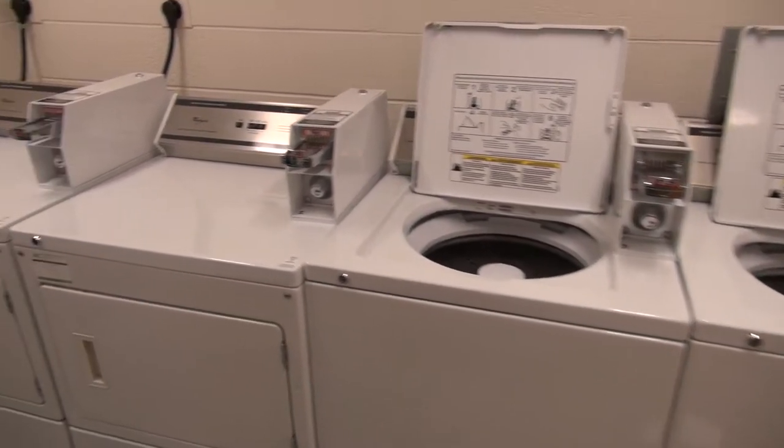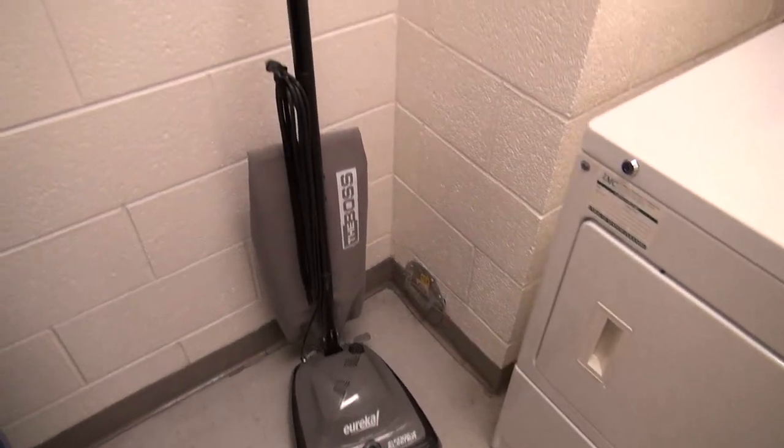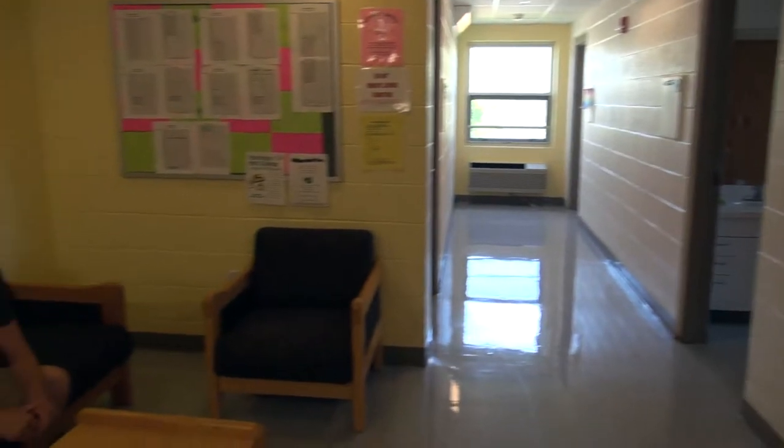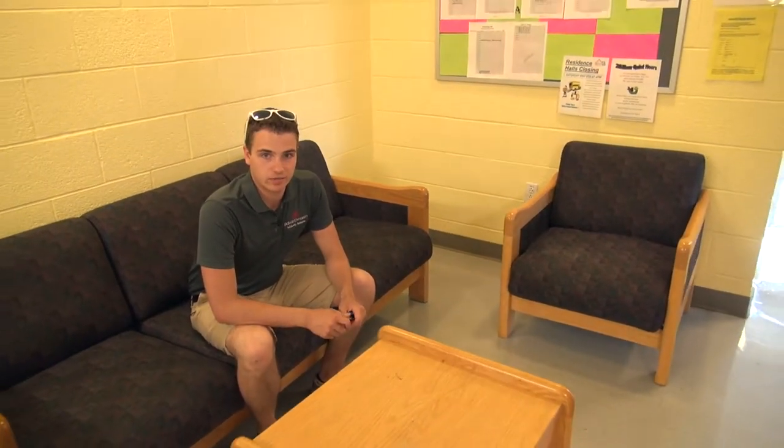You'll find a laundry room that provides free laundry. In addition, you'll find a vacuum, which is always nice. In Aviat, each wing has its own lounge. This is where most RAs do their programming for the year. It's great for building community and just getting to know the other people in your wing.